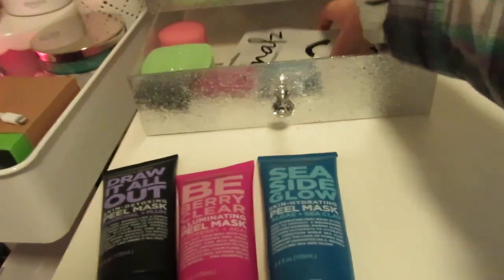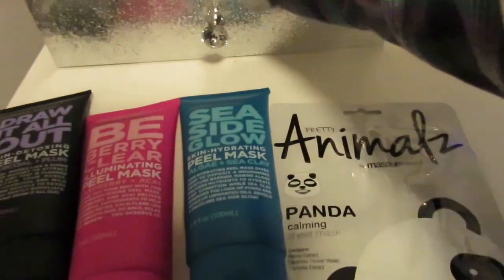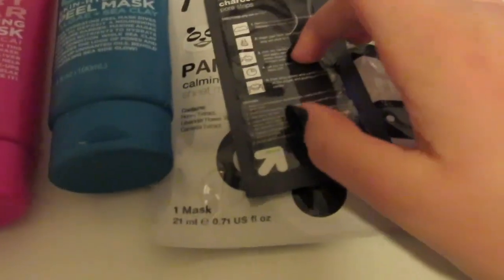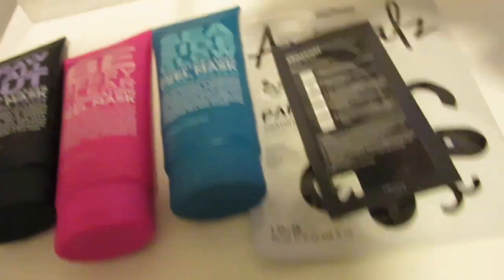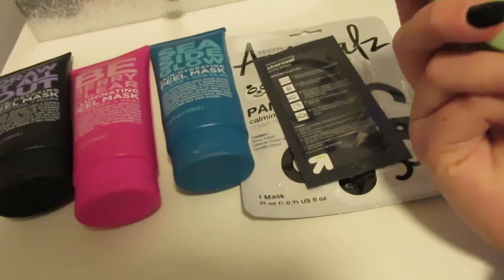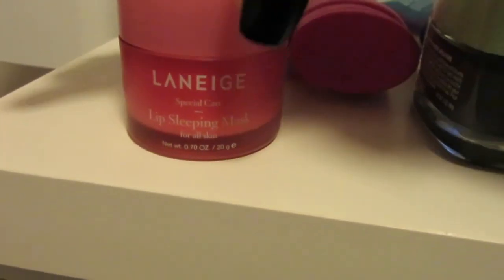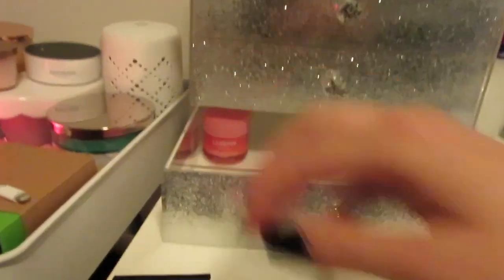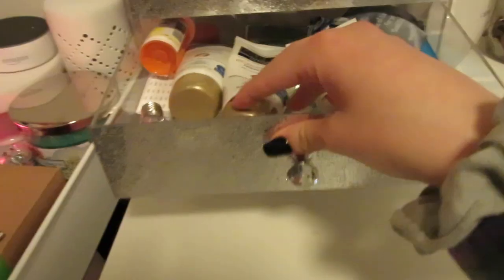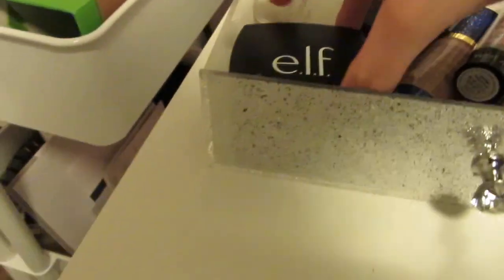I have this animal face mask that I haven't done yet — I had a panda one before that I used. Then I have one pore strip, and I have the L'Oréal Paris Pure Clay Mask, but this one burns my face so I don't use it that often. And then I have my Laneige sleeping mask, which I love — it's the watermelon kind, it's so nice and you just sleep with it on.